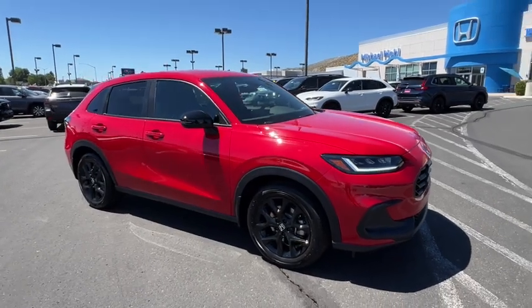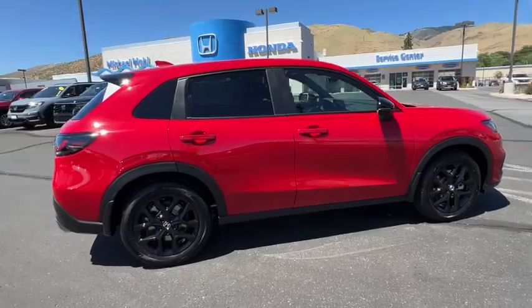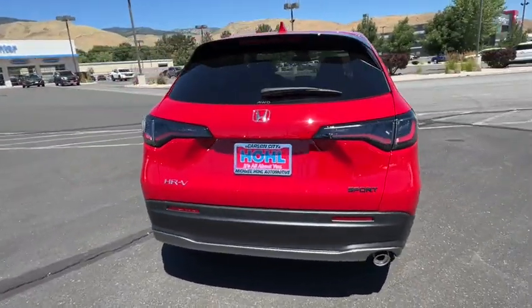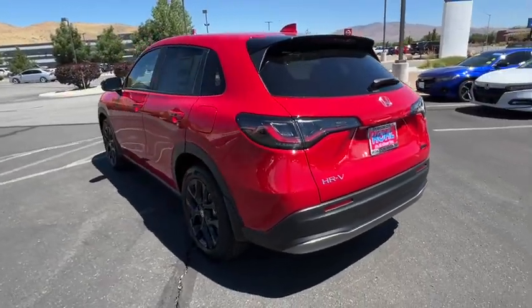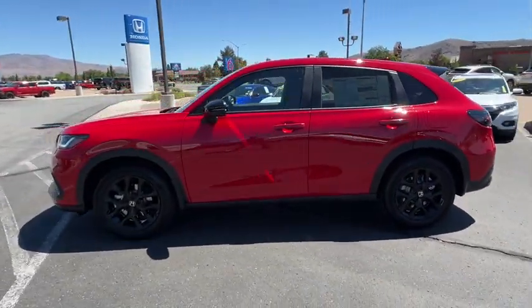You just found the 2025 Honda HR-V. Prepare to be amazed at the clever cargo solutions, agile handling, safety technology, and bold style of this HR-V. This practical, comfortable mini-crossover was designed with your active lifestyle in mind.